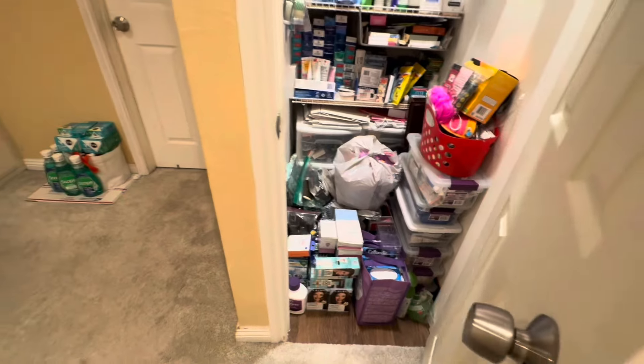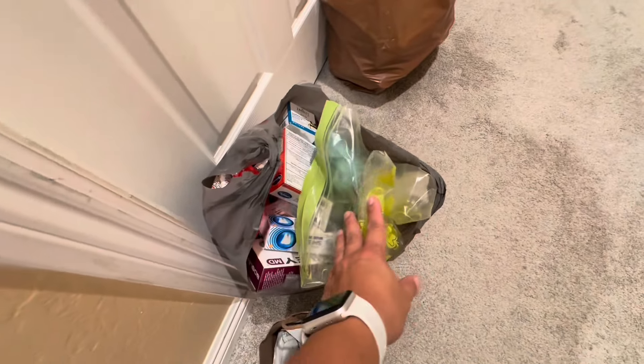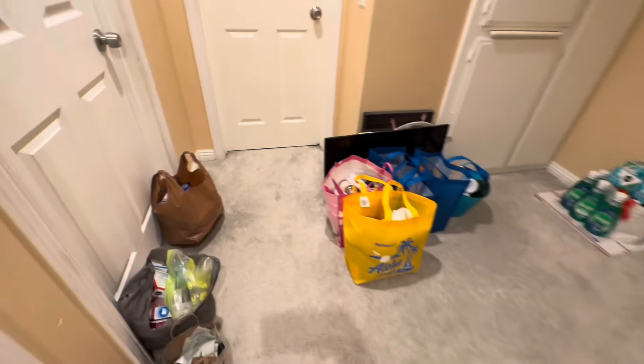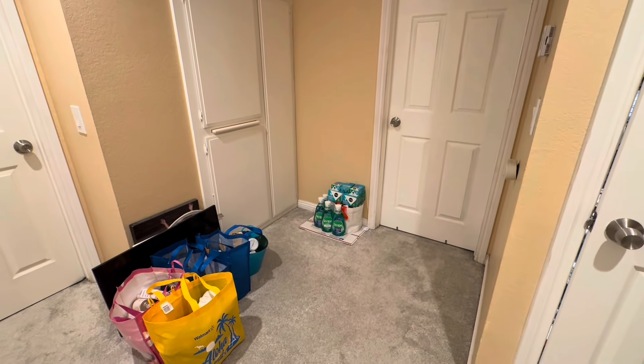I'll more than likely change it up again in a couple of months. This bag has all the expired items and trash. The other bag has stuff for my mother-in-law, but she'll probably grab other items too. That's my hallway — I hope you enjoyed this organizing video, and thank you for watching.